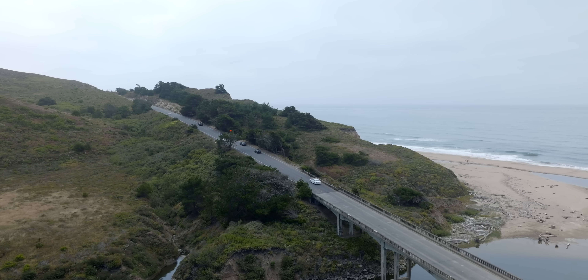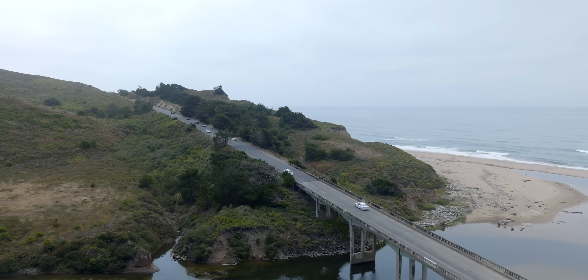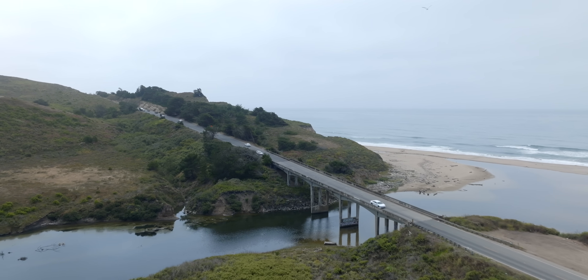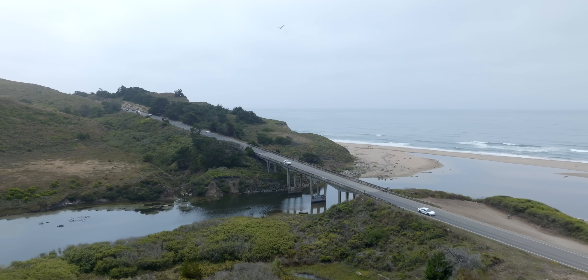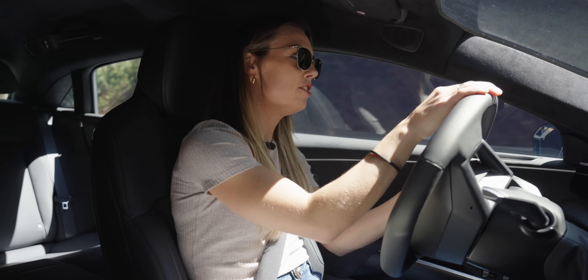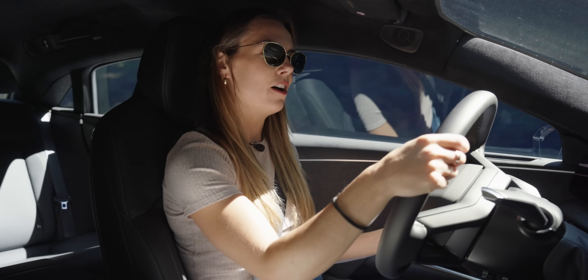To answer those questions, I took the Lucid Air Pure for a spin along the swooping Skyline Boulevard and infamous Highway 1 in California, where I got the joy of understanding just how magnificent this thing is. We are putting this car through its paces on so many twisty, twiny roads, which is showing us how nimble and capable this car is.